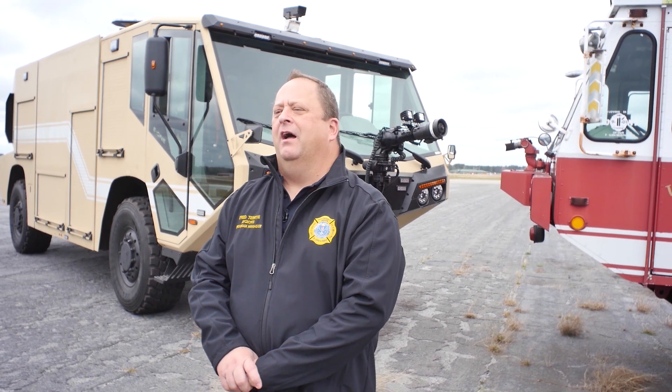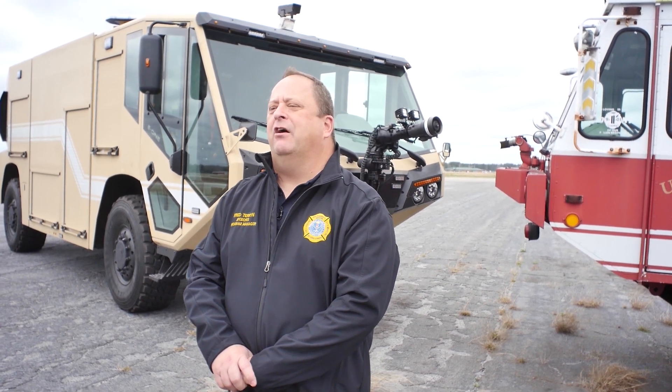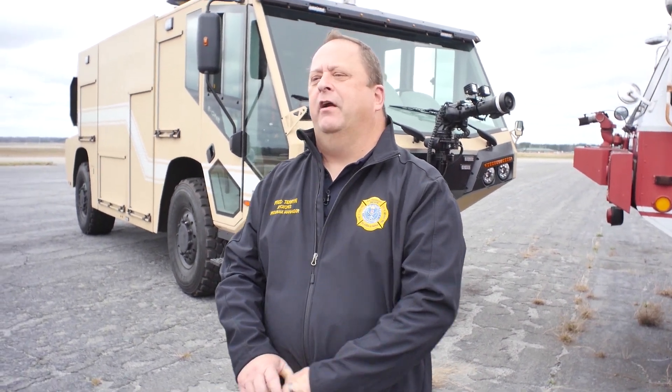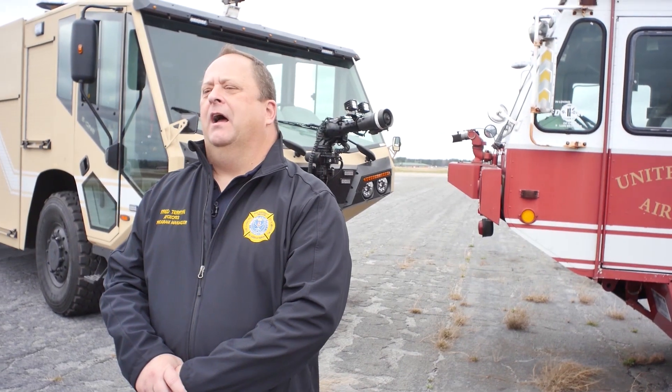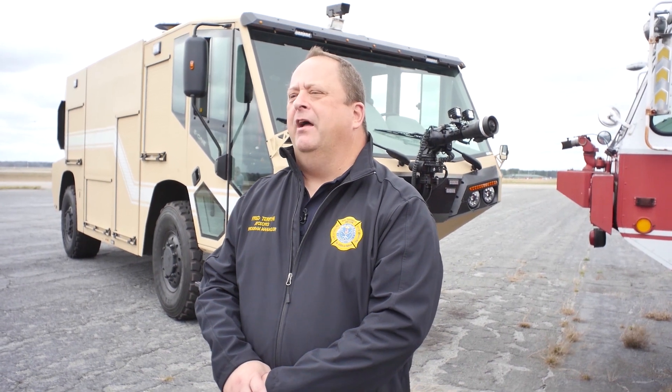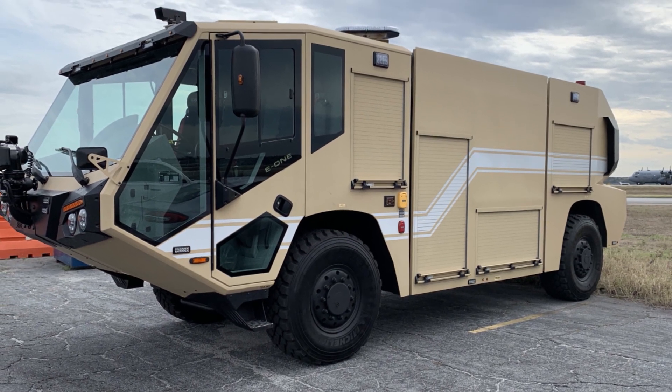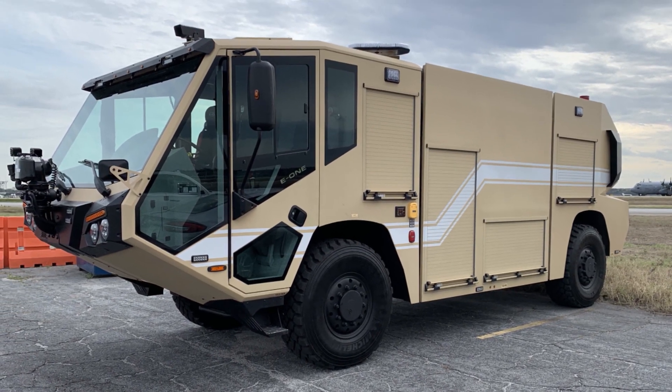This process started roughly about four years ago with the Air Force Central Command reaching out to us and asking us for help to obtain funds to replace what you see over here on my left, the original 80s model Air Transportable P-19. We were able to help them secure funds, and we were able to procure 49 of this new model on my right, the next generation Air Transportable P-19.